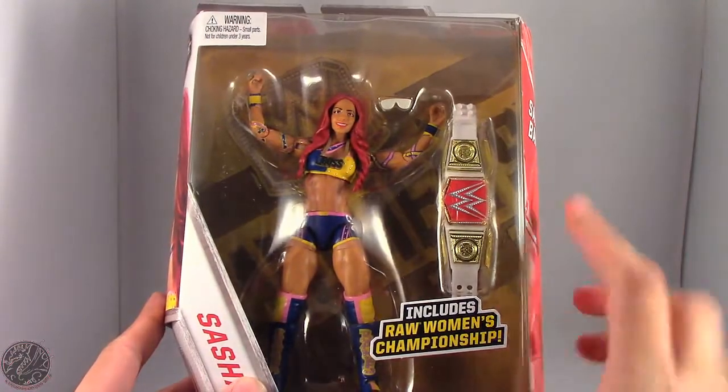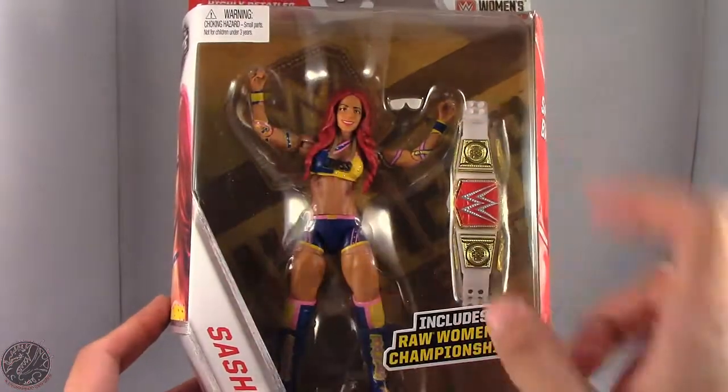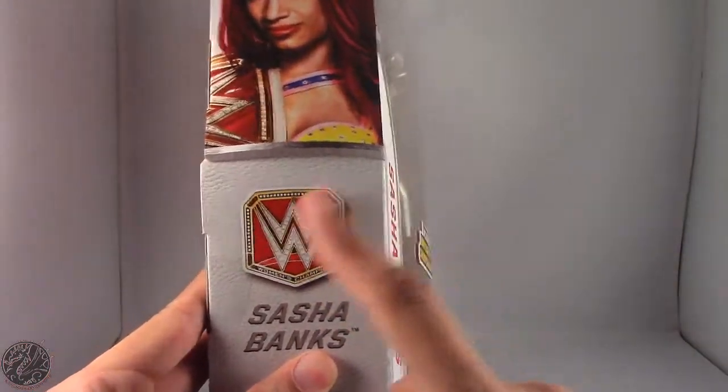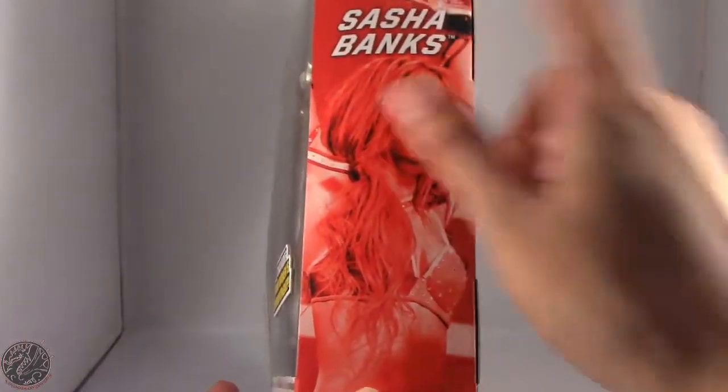Really excited to have her in hand. She does come with the Raw Women's title, her shades, necklace, and of course her legit boss rings. You can see Sasha Banks holding the Raw Women's title right here — a beautiful image of Sasha, actually from when she won the title.